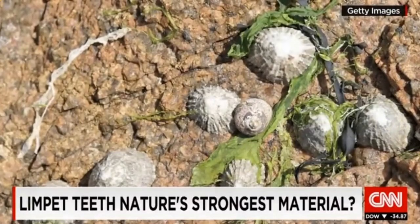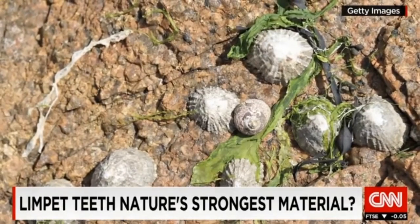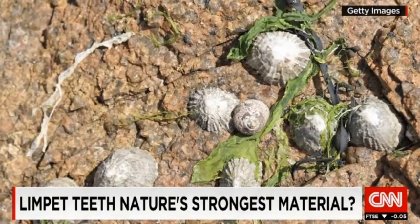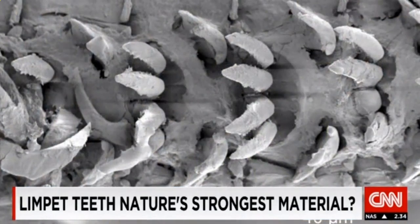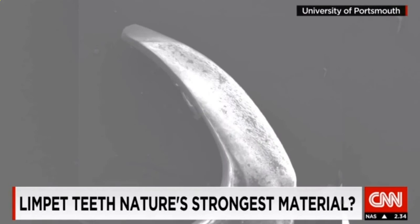A familiar rock pool inhabitant, the common limpet. Unassuming, unremarkable — that is until now. Inside these tiny teeth, what's believed to be the strongest natural material found on Earth.